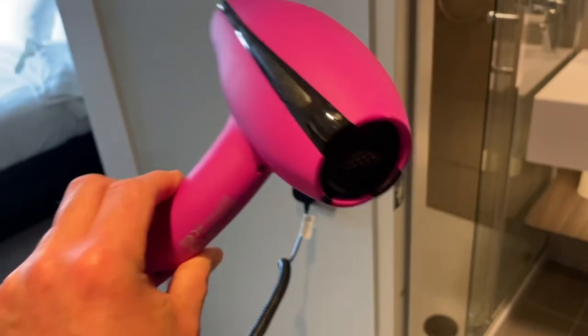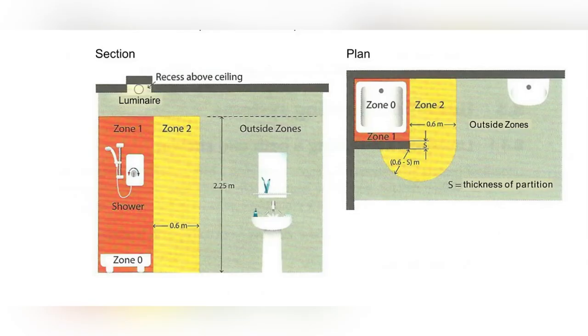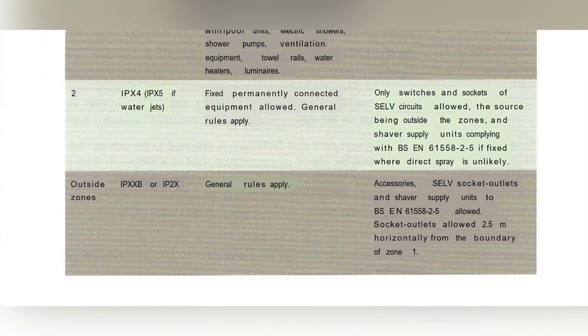So let's try and get some clarity by looking in BS-7671's on-site guide in section eight — Locations containing a bath or shower. First of all, we need to work out where zone one is. We can see the boundary for zone one being the edge of the actual shower basin, and we come out from zone one. The distance we need to come out is 2.5 meters horizontally before we can install a BS-1363 socket outlet.